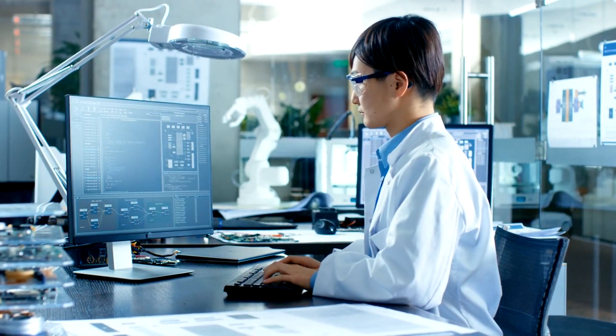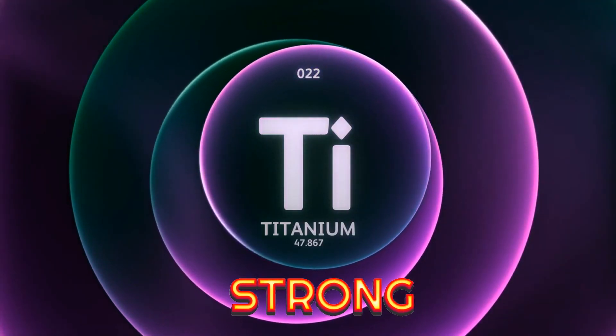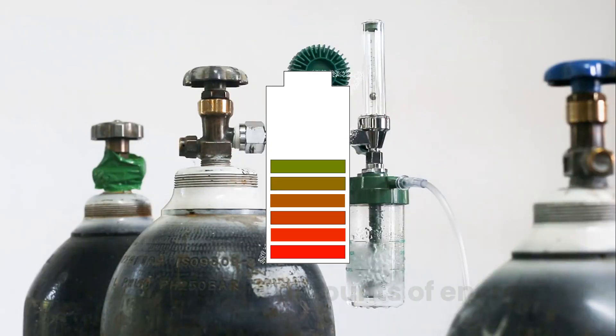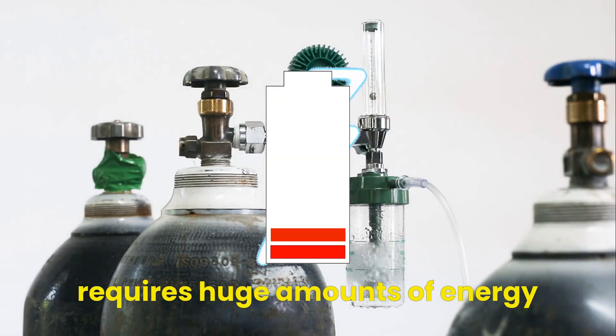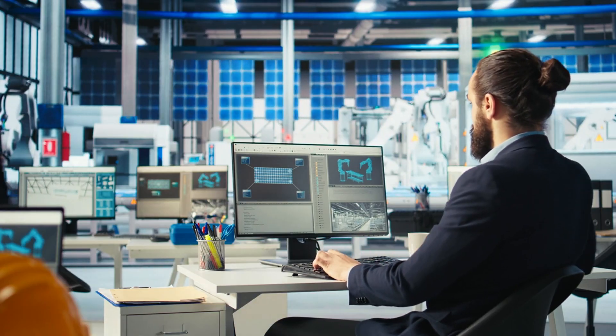The Japanese researchers realized that although titanium is one of the strongest and most durable metals, there's a major problem — it's incredibly expensive to extract. The process of removing oxygen from titanium ore requires huge amounts of energy, making it impractical for many industries. But later, they discovered a way to make it cheaper.